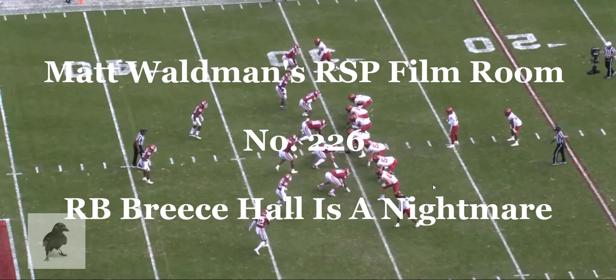Welcome to the RSP Film Room. I'm Matt Waldman with the Rookie Scouting Portfolio. We're going to take a look at Brees Hall, number 28 of Iowa State.